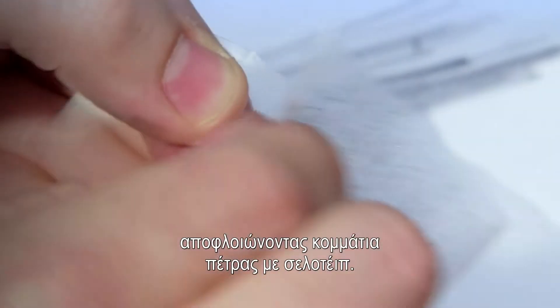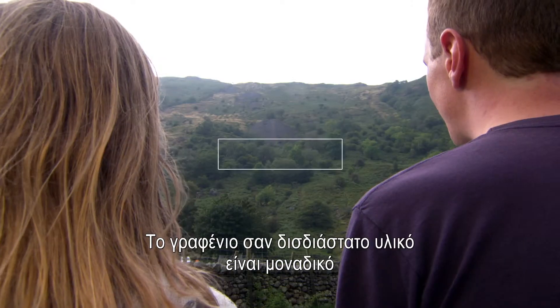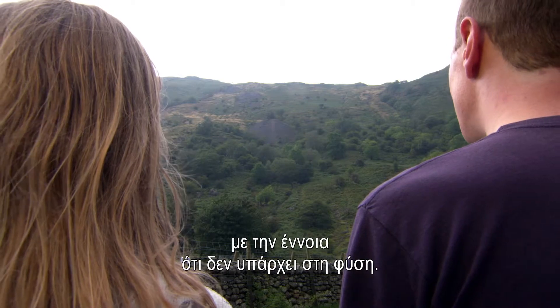We're still making this by peeling apart bits of rock with pieces of sellotape. So in that respect, it's definitely a man-made thing. Graphene and these two-dimensional materials are fairly unique in that there's nothing really like them that's found in nature.